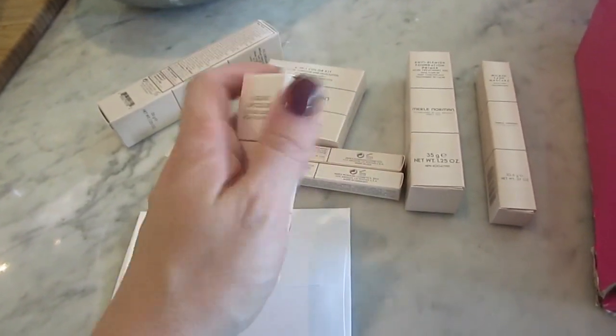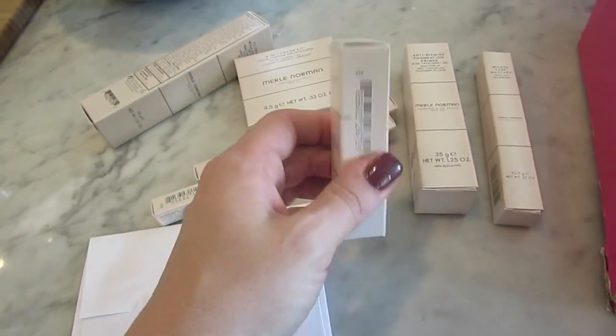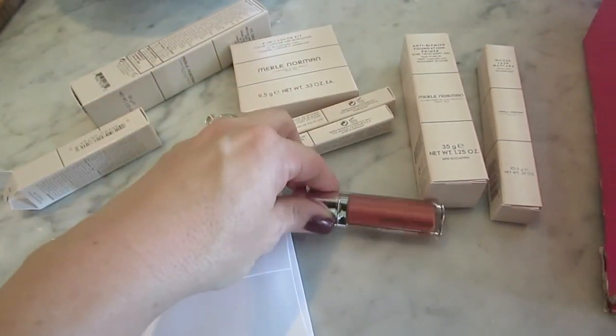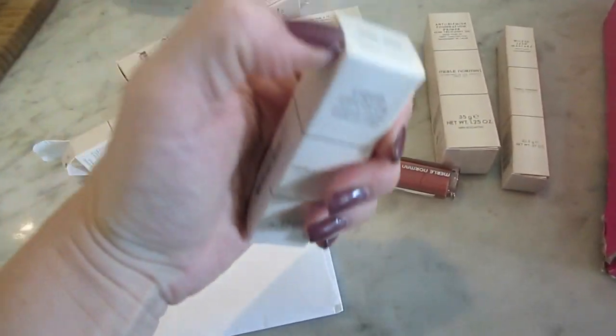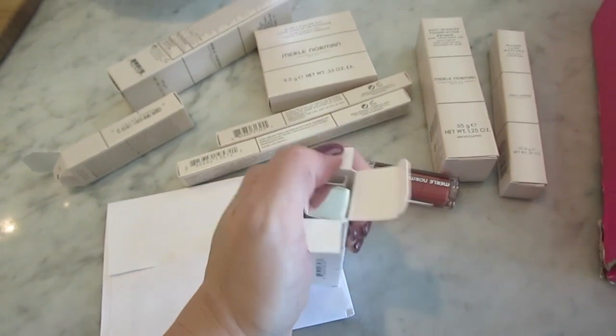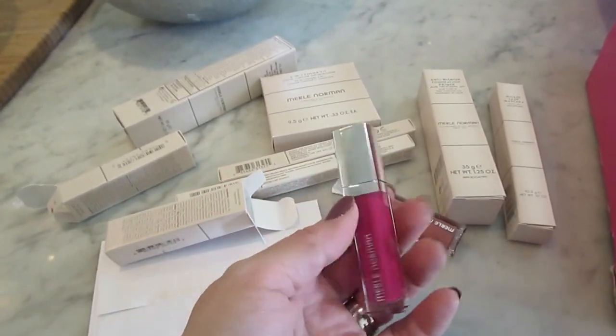Liquid lip color in social light — look at that. Might have to try opening this up. I'm wearing Zoya Aubrey on my nails, in case you're wondering. That looks pretty wearable, so that's good. And this is another one in Drama Queen — I wonder if this is like a red. Better than red — oh, this is going to be gorgeous for the fall.